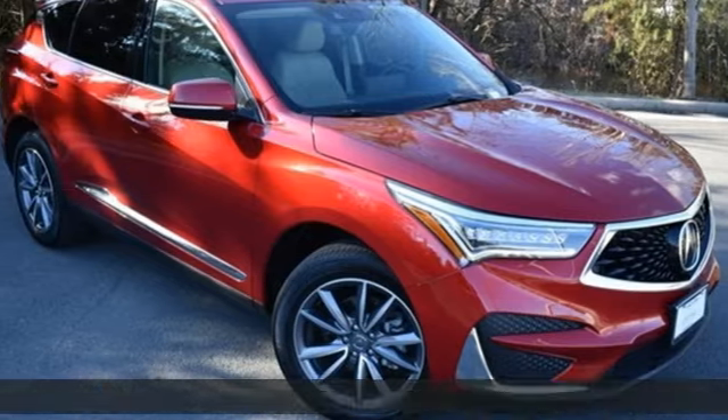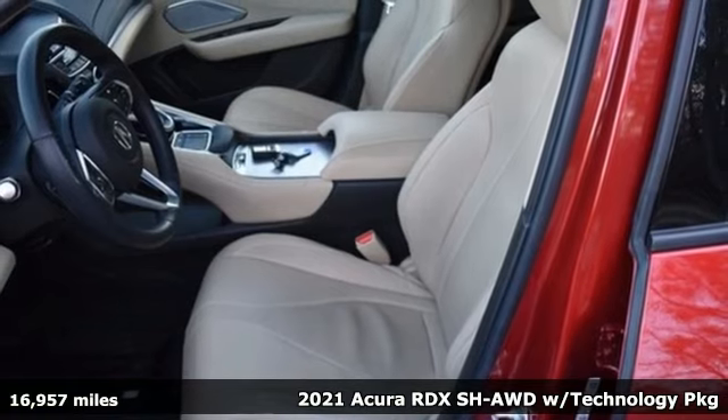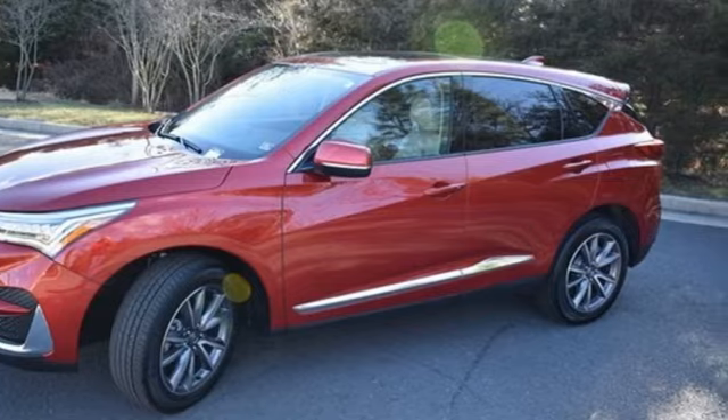Here's a 2021 Acura RDX. It's ready to shoulder your everyday burdens with sophistication and class. It comes with the features you need and, better yet, want.